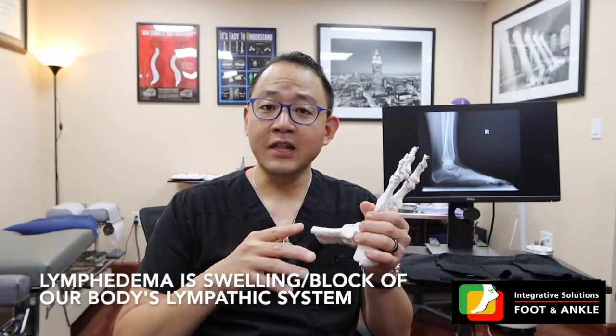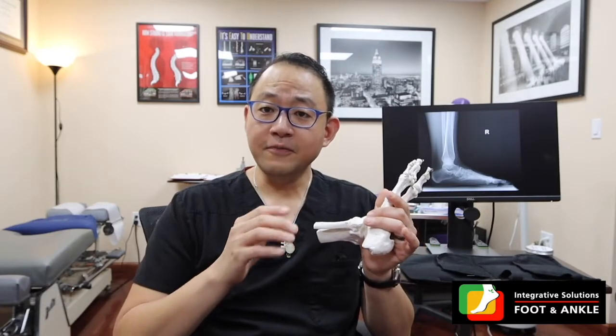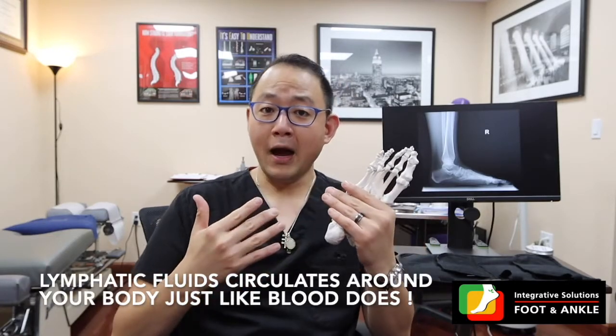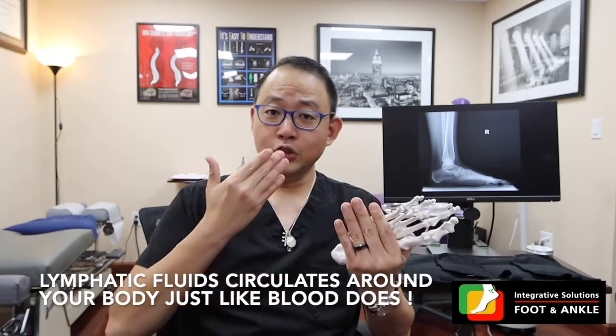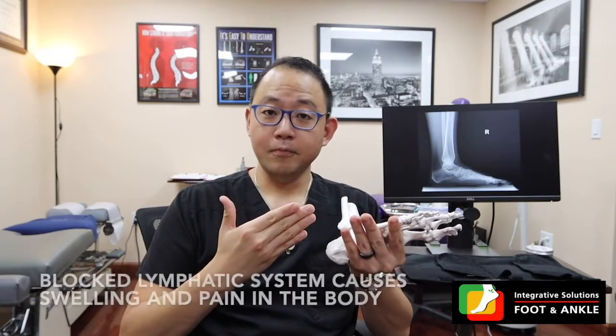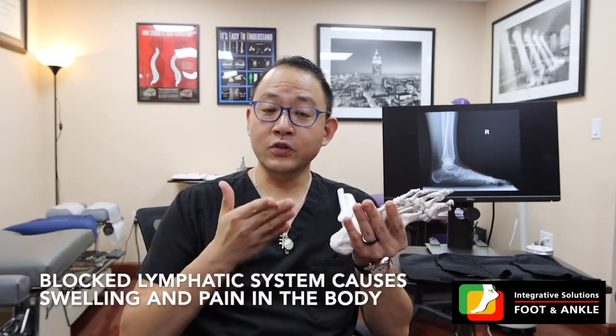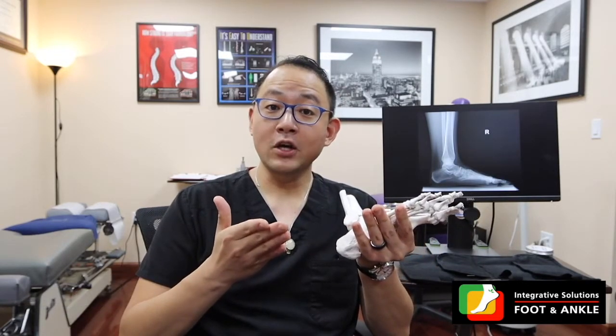Lymphedema is swelling or blockage of lymph nodes or lymph fluid. You may or may not know, lymph is a fluid that actually circulates around your body. Just like how your blood circulates around your system, lymph actually goes to every part of your body including your foot and ankle. When the lymph system gets blocked, for whatever reason it may be, it can cause swelling — typically manifesting as swelling of the foot, ankle, and leg — and that itself can be a cause of pain.